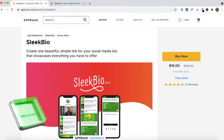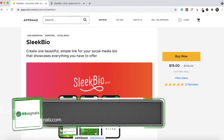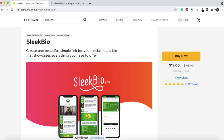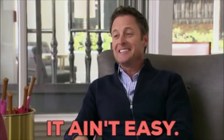Hey everyone, Sandeep here from 99signals.com. I'm back with another AppSumo deal review, and in this video I'll be reviewing a tool called Sleek Bio, which is AppSumo's very own product — part of what they call AppSumo Originals. Sleek Bio is a social media link solution that allows you to showcase your best content through a micro landing page, mainly used for Instagram, where you're not allowed to use links in individual posts, making it difficult to drive traffic to your website.